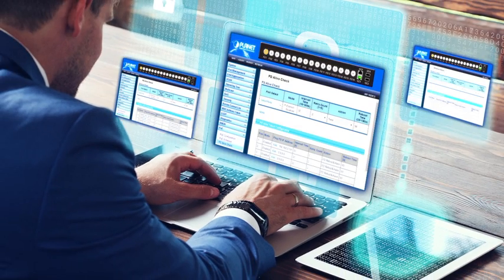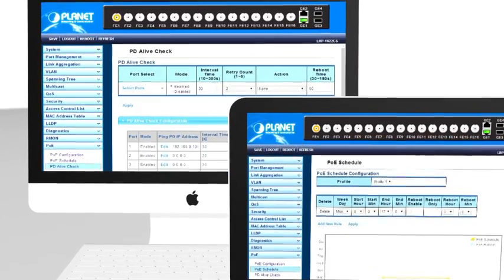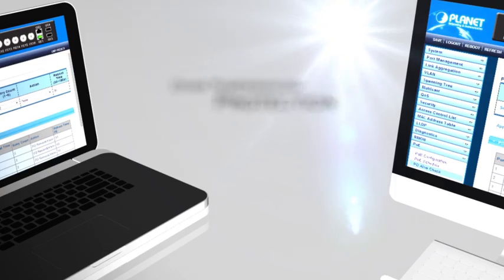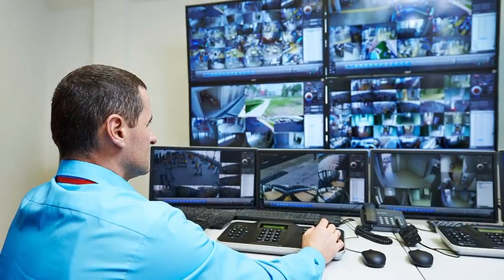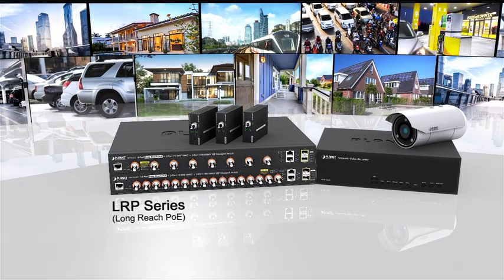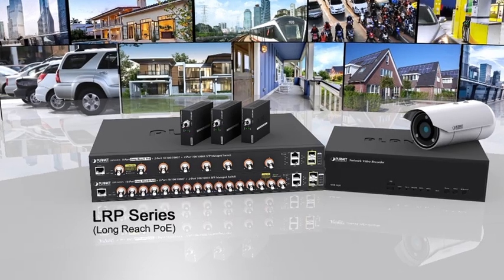Moreover, PLANET provides intelligent long-reach PoE management features such as PD Alive Check, PoE Scheduling, Over Temperature Protection and so on to centrally monitor the power usage of the system. At the control center, the administrators therefore can efficiently monitor all the camera videos in the surveillance system built with the LRP solution and the NVR.